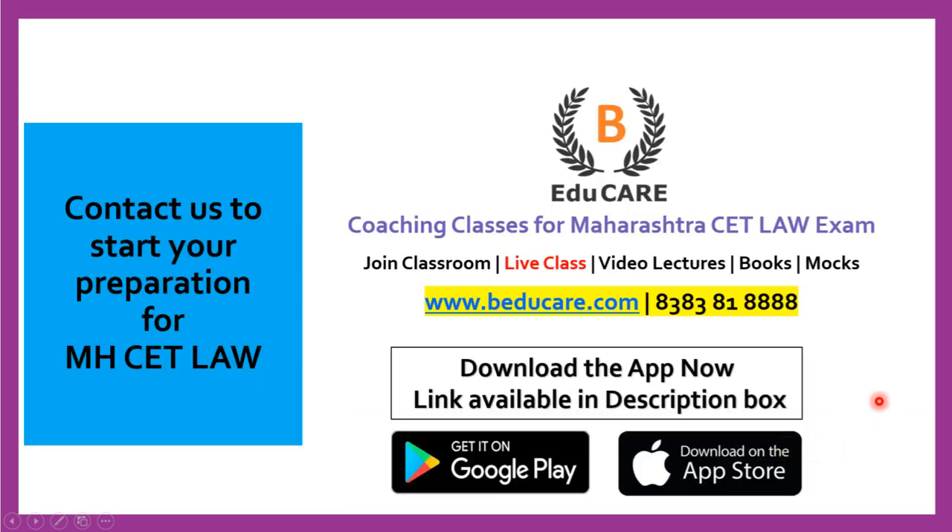In case you have any doubts or questions, you can post your question in the comment section. You can also directly contact us on 8383818888. You can access our website at www.baducat.com. And if you haven't started your preparation yet, you can start your preparation for the MHCET law examination with us.